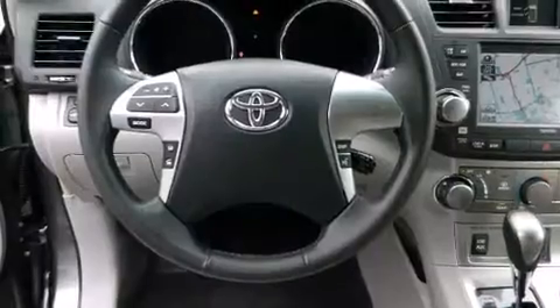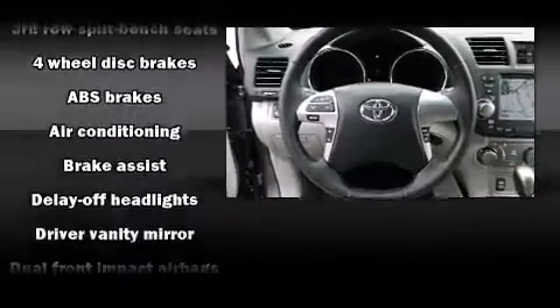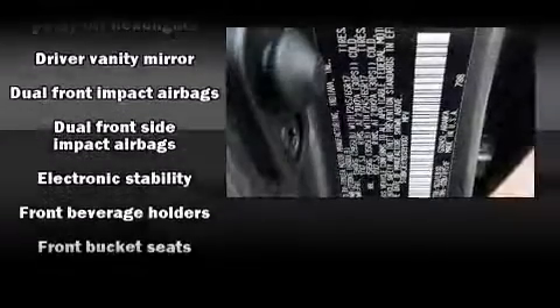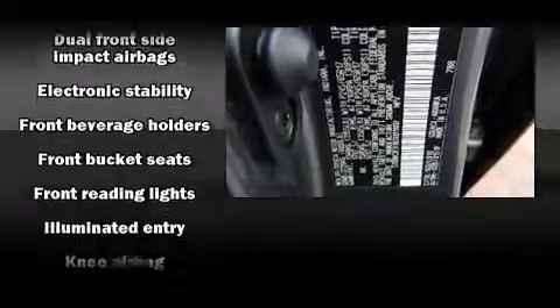Toyota also prioritized safety and security by including head curtain airbags, traction control, and four-wheel disc brakes with ABS.